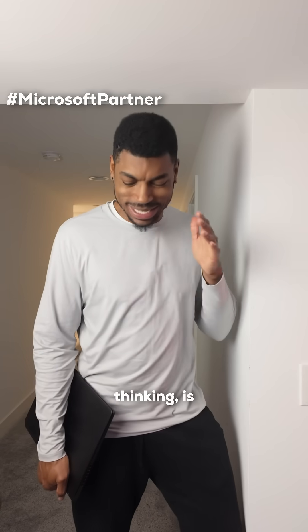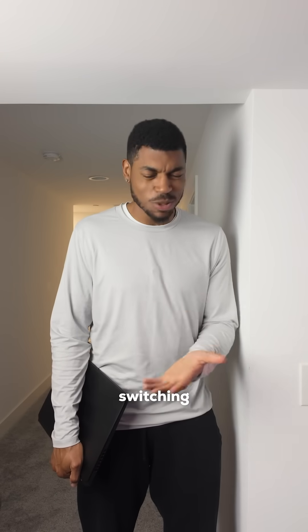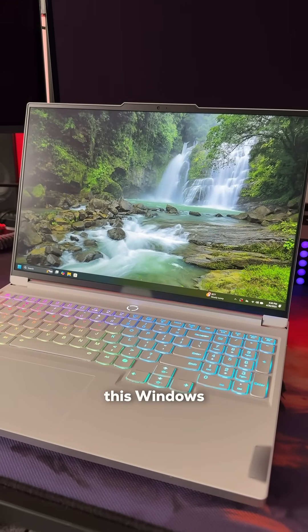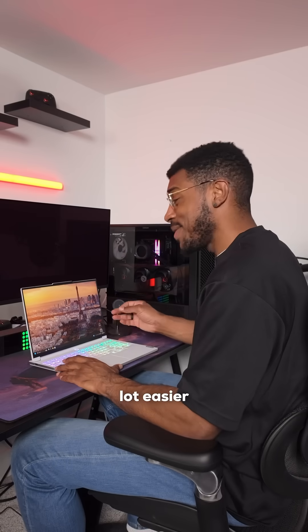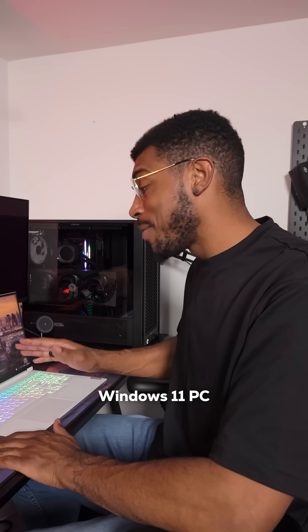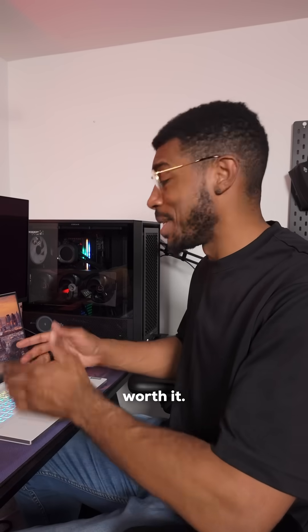Yo, Sheed! Man, I've been thinking — is it time for me to upgrade to Windows 11? I heard it's smarter and faster, but is switching really that easy? Honestly, it really is that easy. I just got this Windows 11 Copilot Plus PC, and the move was a lot easier than I expected. I've partnered with Microsoft to show you why a Windows 11 PC is 100% worth it. Let me break it down.